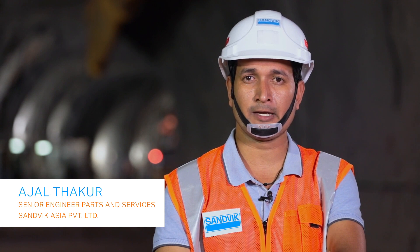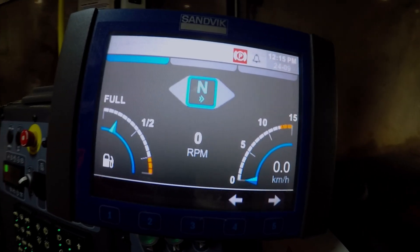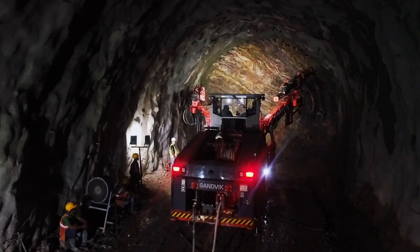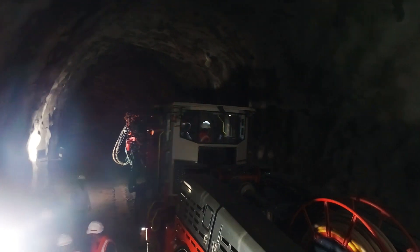This is our first machine of this type in India. We are launching the machine — the DT92II — at that site. Conventionally in India, manual jumbos have been used till date, and in those jumbos there is a lack of record keeping; we are not able to get any drill pattern execution record from the machine.